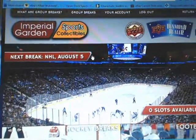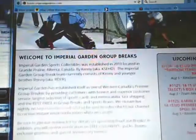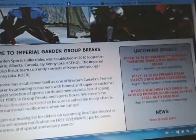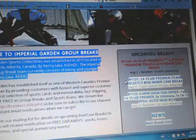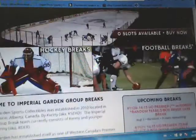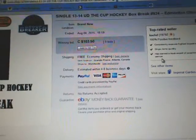For anybody that hasn't registered on the Breakers page, really appreciate it. Register and check the queue there, and scroll down to see everything in the queue. We do have a couple of breaks for tomorrow — the random team break is full, and then we have the inner team select and a 6-box mini high-end break, which is filling up quite quickly already.